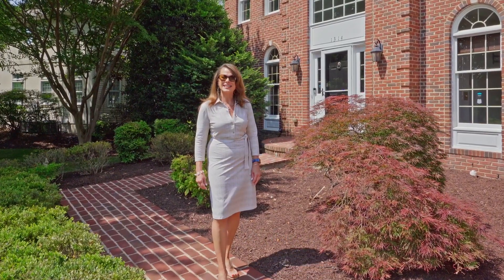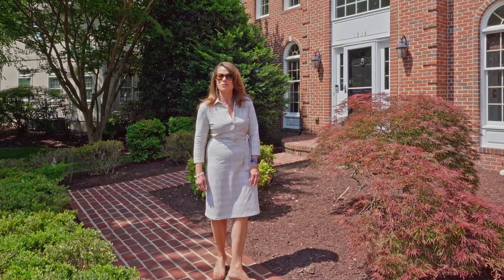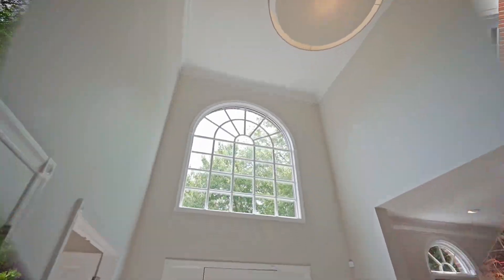Welcome to 1314 Gates Meadow Way in the Great Falls Crossing Subdivision in Northwestern Virginia. I cannot wait for you to check out the space of this 4,500 square foot Toll Brothers Brickfront Colonial. Come on in and take a look.